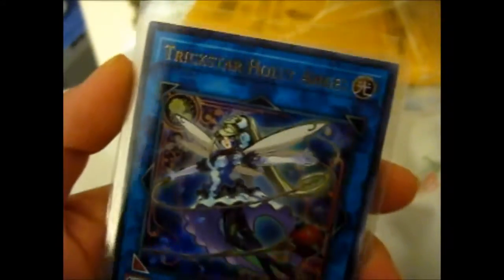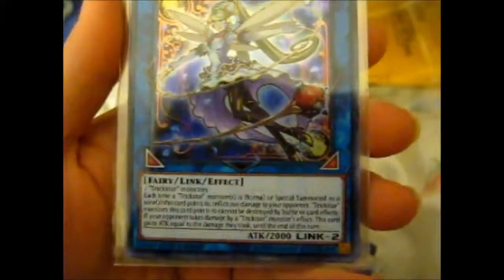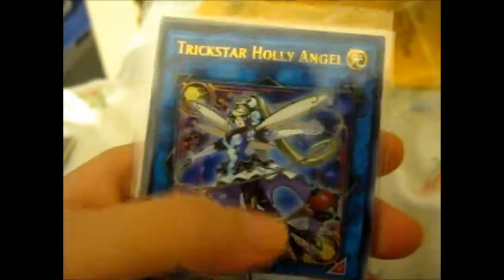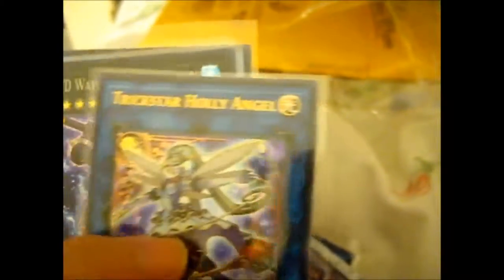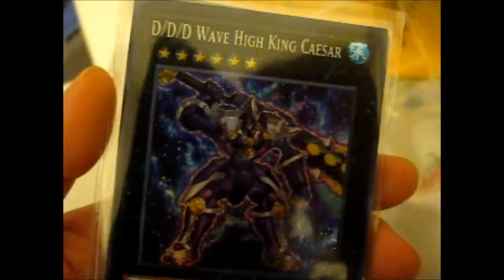Here we got another ultra rare — Trick Star Holly Angel. That's cool, she's pretty, that's kind of Christmassy. Holly, Holly Berry as Angel — it's probably not Christmas, but there we go. DDD Wave High King Caesar — that's pretty cool.